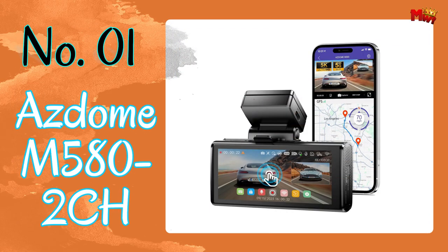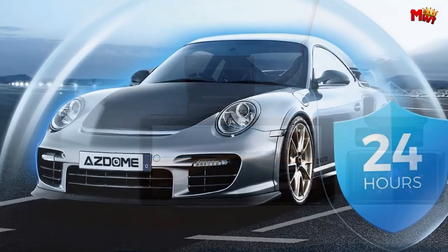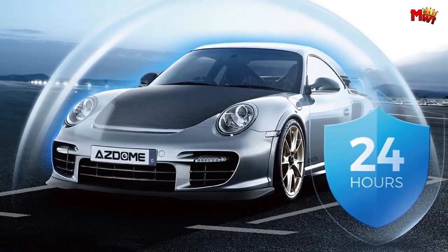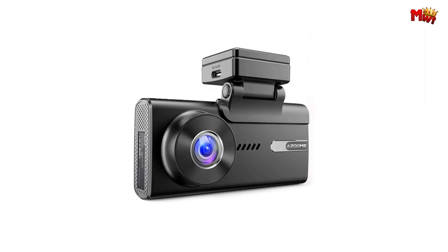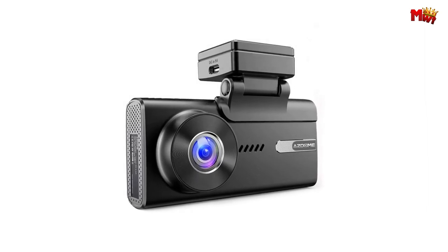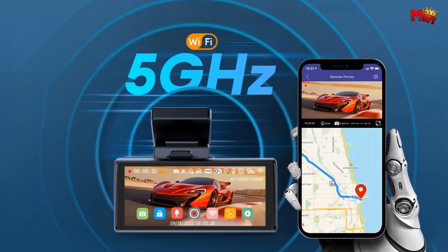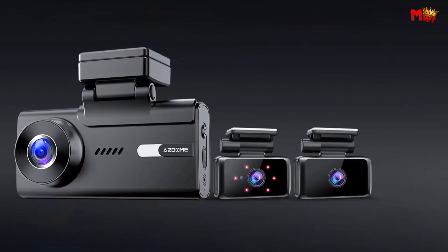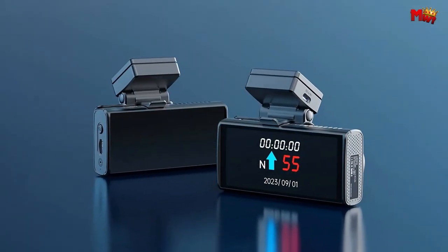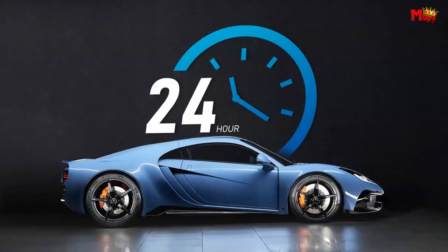Number 1: ASDOME M582CH-COM. Equipped with built-in GPS tracking, this dashcam captures crucial data like time, speed, and location — in the unfortunate event of an accident, you'll have valuable evidence to support your case. The supercapacitor ensures longer product life with fire and explosion-proof properties, making it ideal for any weather condition. The upgraded Type-C port charges faster and ensures safer, more efficient power delivery, keeping your device up and running when you need it most.